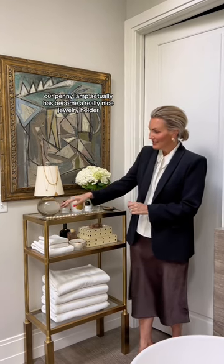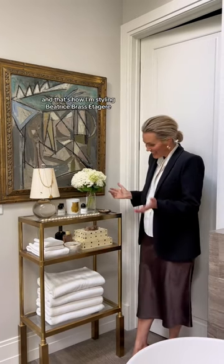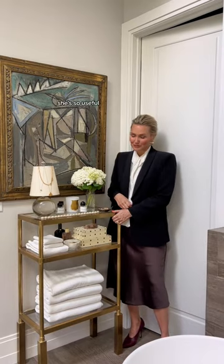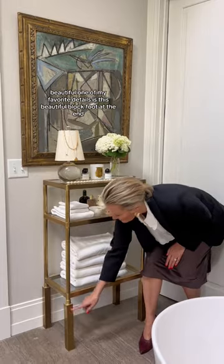Our Penny lamp has actually become a really nice jewelry holder because it has this nice finial, so it keeps my necklaces from getting tangled. That's how I'm styling the Beatrice Brass Etagere. She's so useful and beautiful. One of my favorite details is this beautiful block foot at the end.